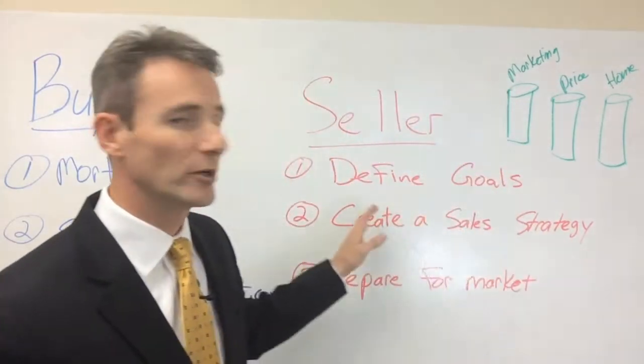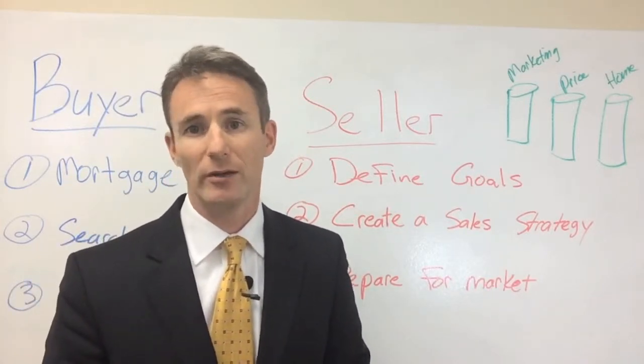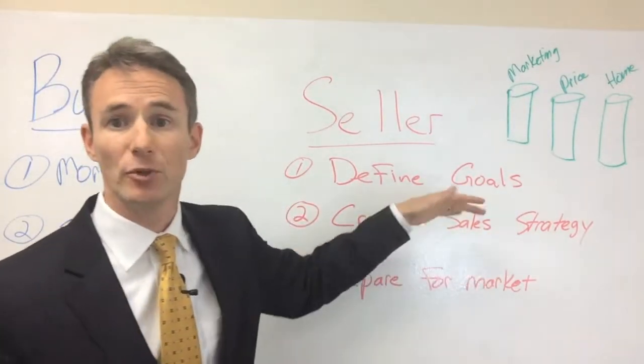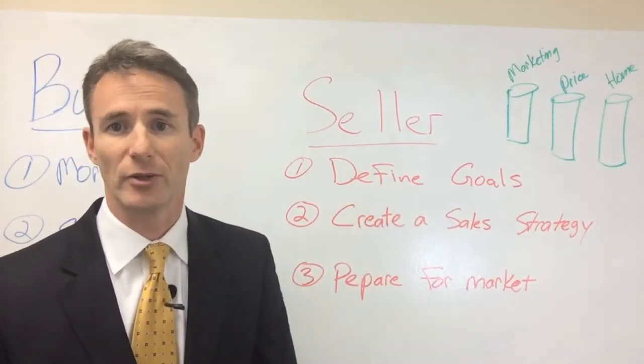For home sellers, the first thing we're going to do is define your goals. I need to know what you're trying to accomplish so that I can advise you the best way to meet those goals. That leads into creating the sales strategy. Once we know what those goals are, I'll create the sales strategy that helps you achieve those goals and get you to the objectives you're trying to accomplish.